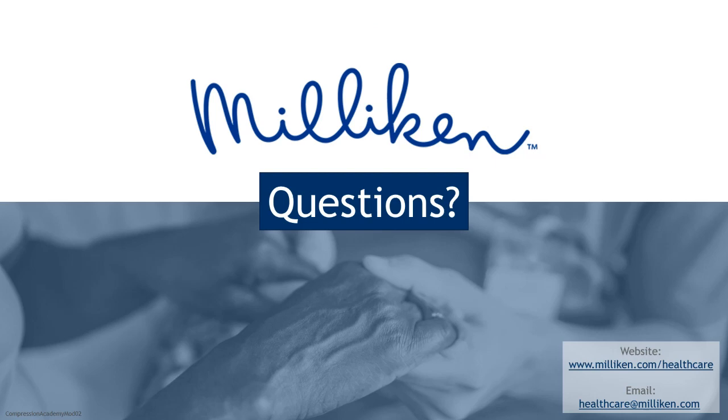Thank you, Claire, for another great presentation. We will now begin today's question and answer session. In addition to Claire, Milliken's Clinical Nurse Specialist Susan DeBac is here to answer your questions. We have just under 10 minutes remaining. You can submit questions by clicking on the Q&A dialog bubble icon in the Teams console. We have one question coming through: which is better, short or long stretch compression? Susan, I'll send that over to you.